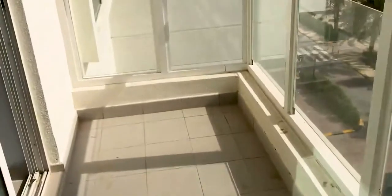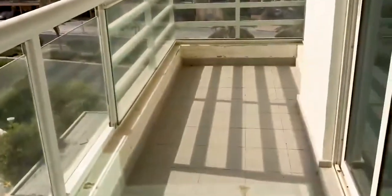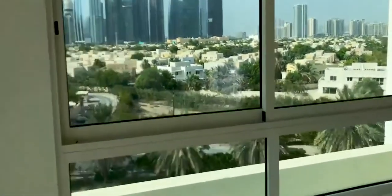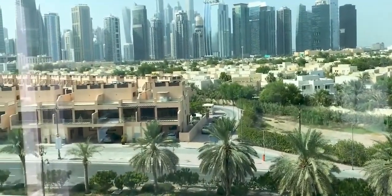Good sized balcony here — you can absolutely get two or three people here enjoying this space. Then as we go back in, you can see the view from the window every time you look out. What a wonderful view that is.